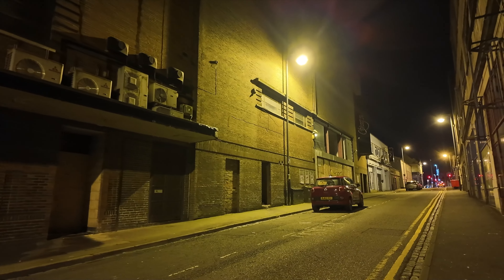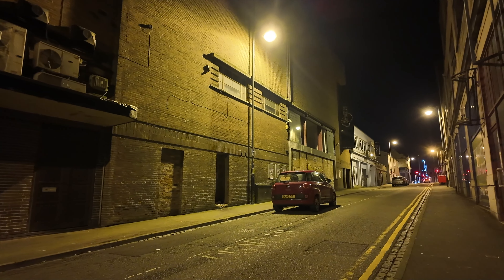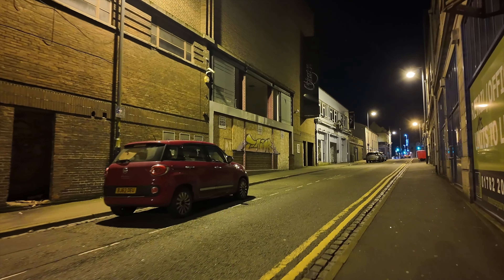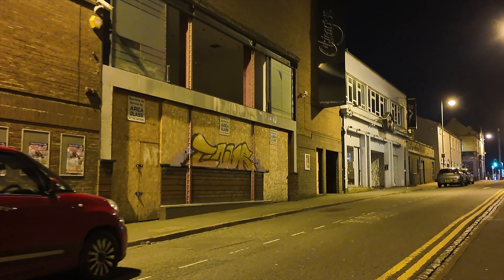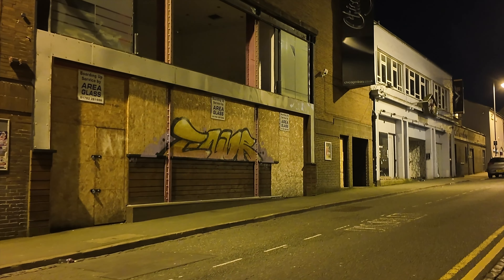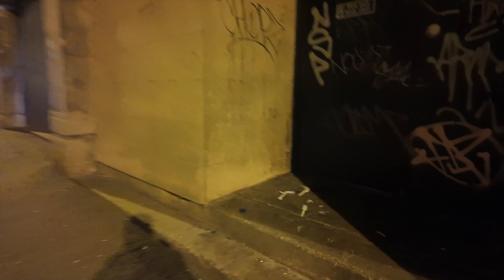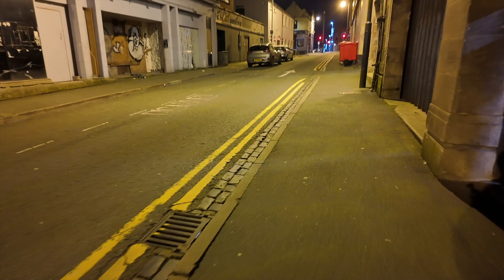I can remember coming to Hanley back in the day — they were queuing all the way up here just to get into Chicago Rock. Look at it now: graffiti, boarded up. I can't believe how bad Hanley has actually got. Twenty years ago, imagine all the bouncers on the door, all the people having a good time — and now look at it.